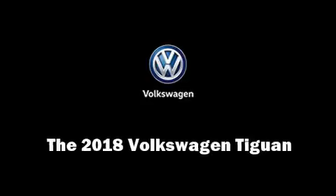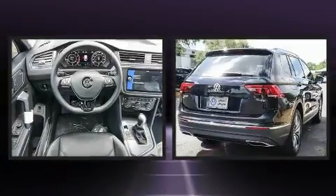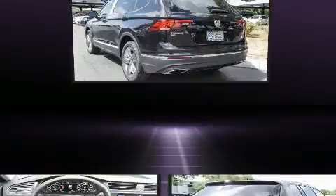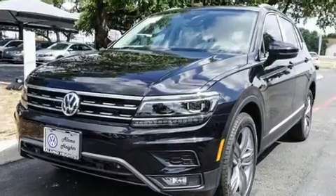Introducing the 2018 Volkswagen Tiguan. It features a front-wheel drive platform, an automatic transmission, and a two-liter four-cylinder engine. Turbocharger technology provides forced air induction, enhancing performance while preserving fuel economy.